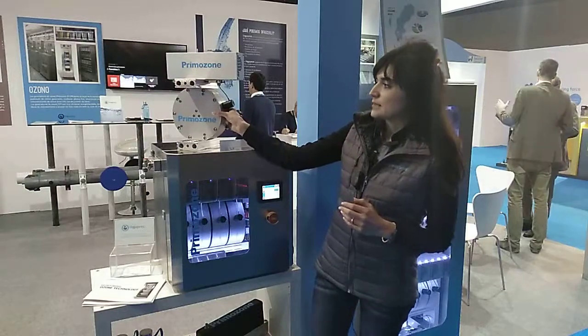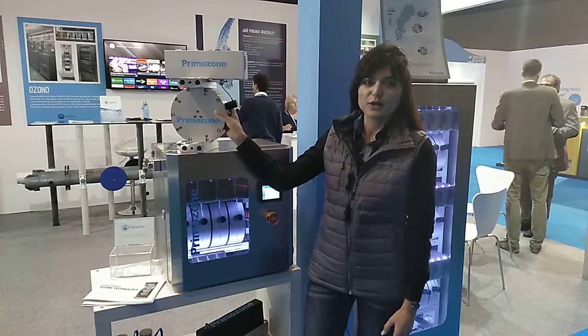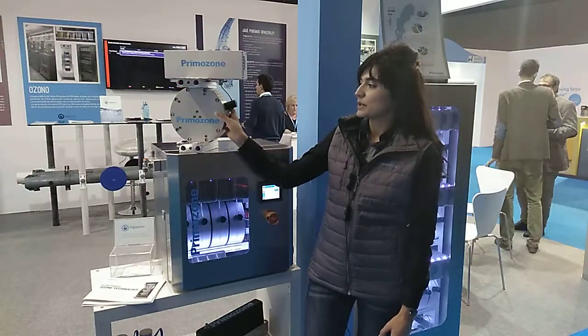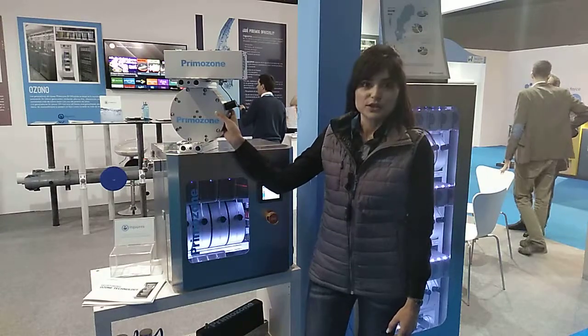I believe this is the only way to explain it better — and probably the only ozone reactor that can be presented and actually held with the hand at a trade show.